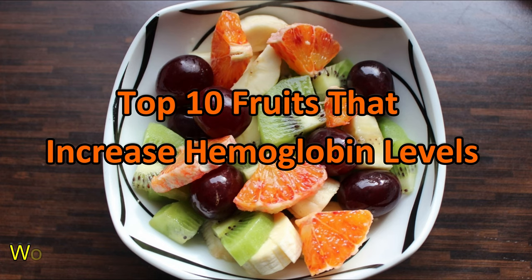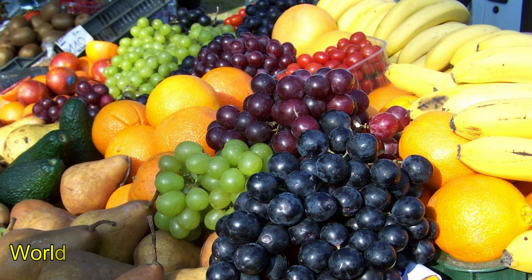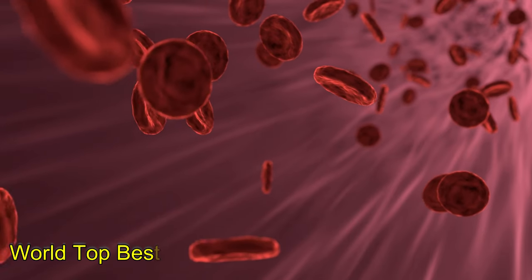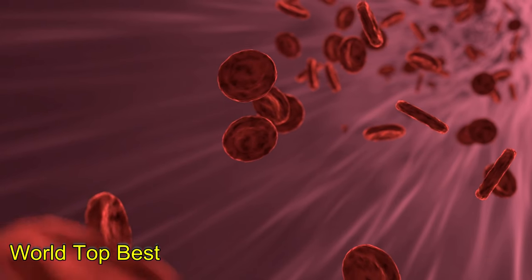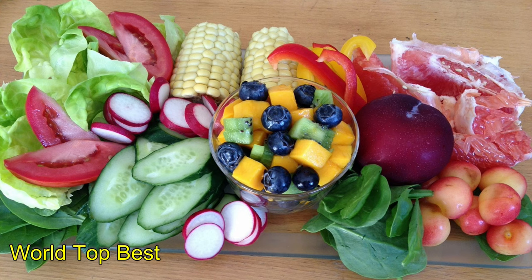Top 10 fruits that increase hemoglobin levels. Hemoglobin is a type of protein present in red blood cells which contains a high amount of iron. It carries oxygen to the parts of body tissue and cells, and carries carbon dioxide away from the body. It also provides energy to the body. You need to boost your intake of fruits that help in the synthesis of hemoglobin.